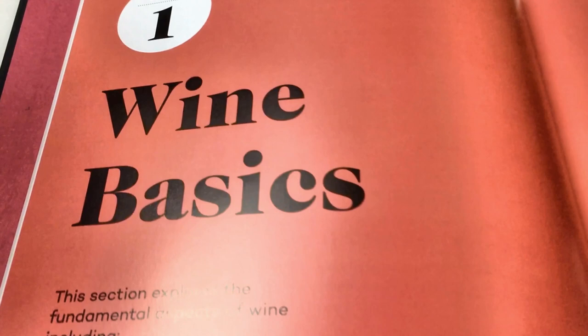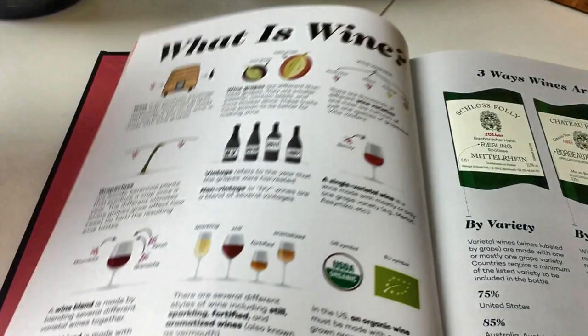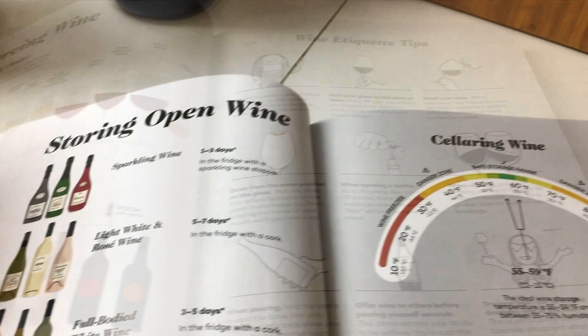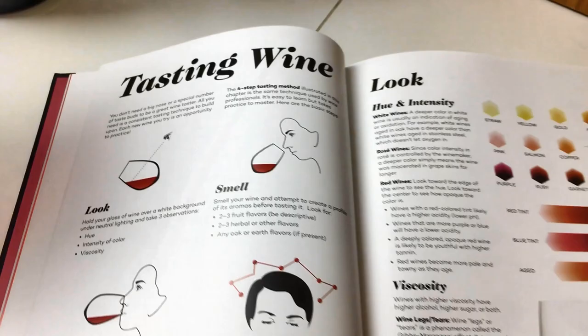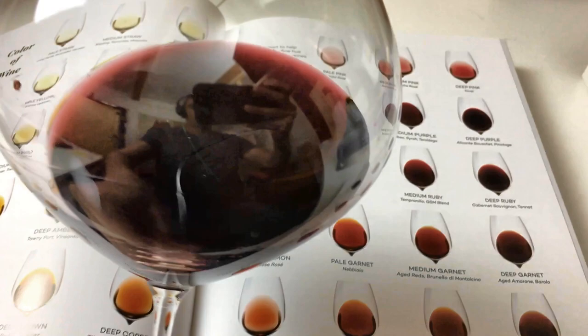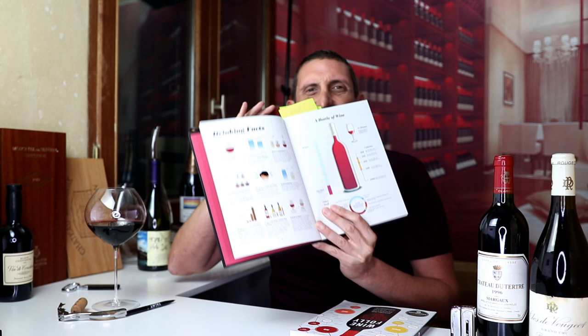Over the first 70 pages you'll find the wine basics, covering everything from what is wine, how you should handle wine, the serving temperature, how to store wine, how you should age wine. It also goes rather deep into how to taste wine — how to approach evaluating the color, the smell, the appearance, the taste. The previous book was rather light with about 30 pages on all those aspects, but you're getting 70 pages here packed full of information.